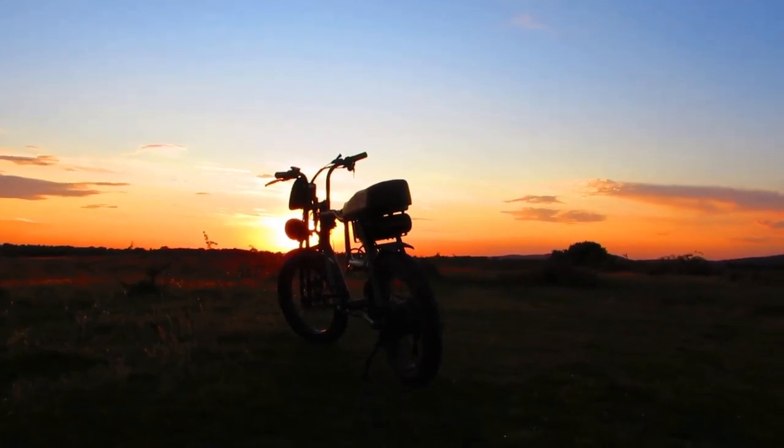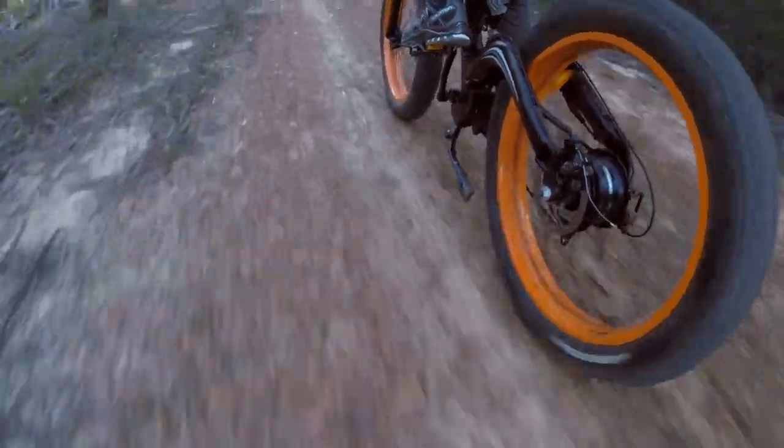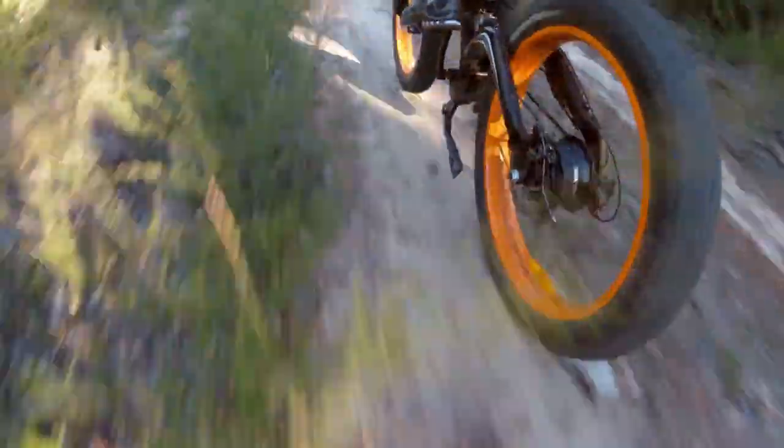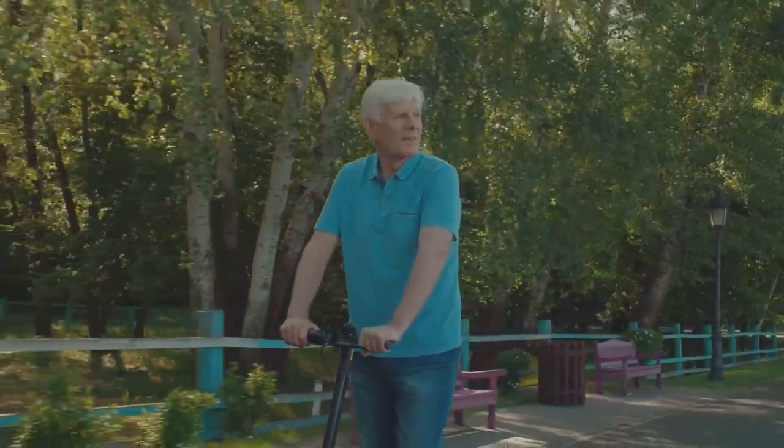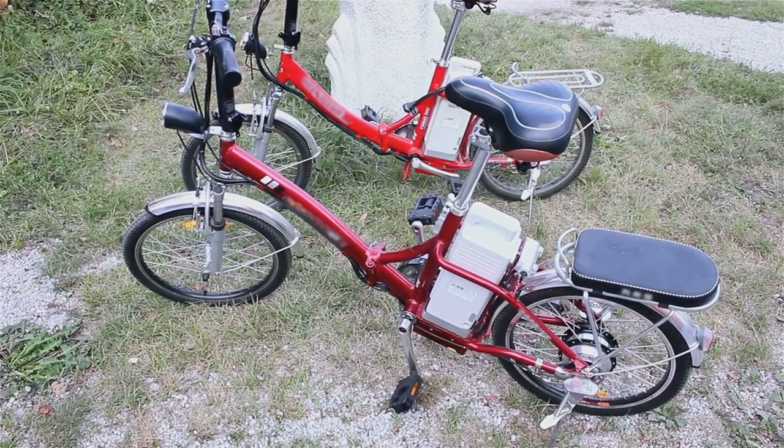E-bikes are gaining more popularity than ever before. They make a great alternative to traditional vehicles for so many reasons. Cost of maintenance and upkeep is just not practical for many people over the age of 60. Seniors are loving e-bikes as a great way to get around at much lower cost, so today in this video we share with you the top two e-bikes in 2024 for seniors.